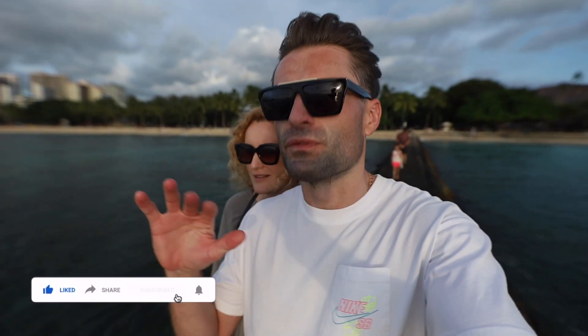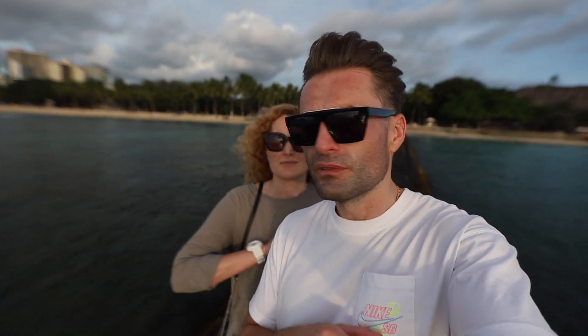If you want to visit this dream destination with beautiful beaches and the city of Waikiki, subscribe to our channel and see you in the next video. Mahalo!